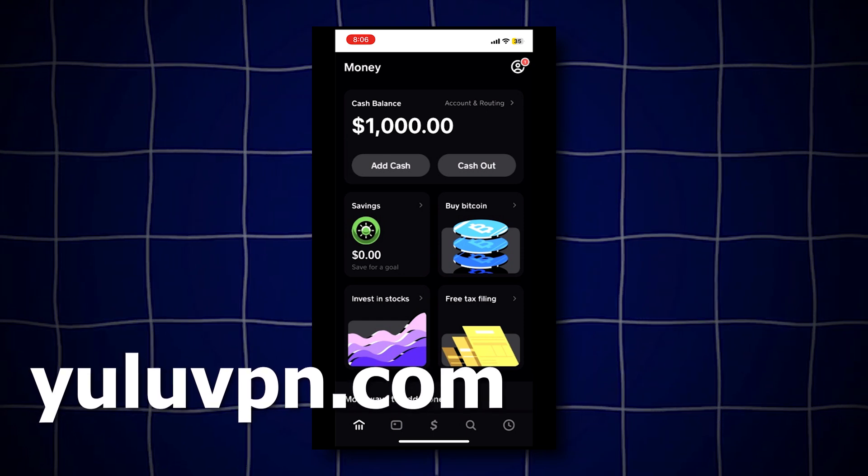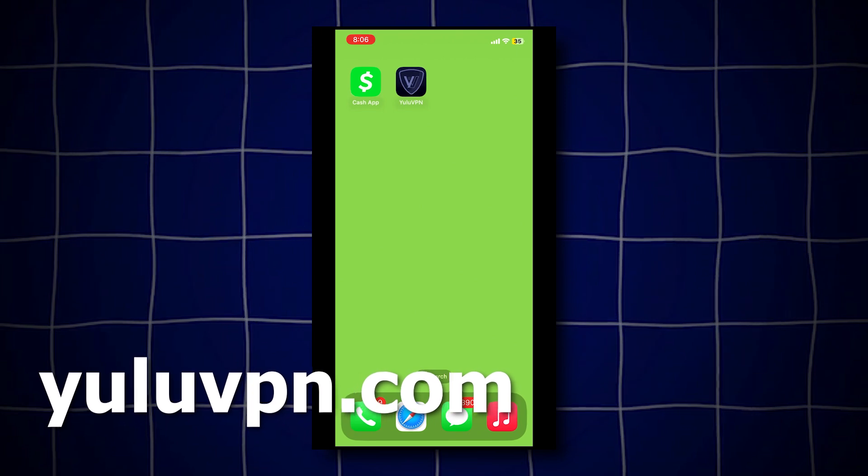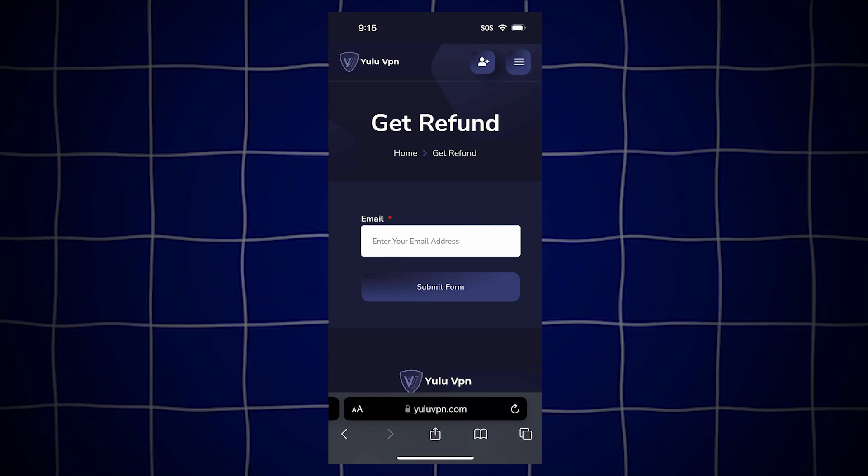Also guys, if you want to get a refund on the VPN as well, just go back to yuluvpn.com and tap on the get refund button, and type in the email you used to make the purchase, and they will refund. Make sure you type your email correctly. But anyways guys, that's it for this video, I hope you enjoyed and see you all later.